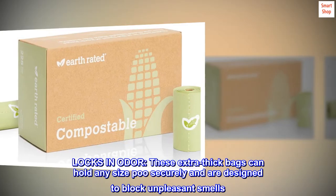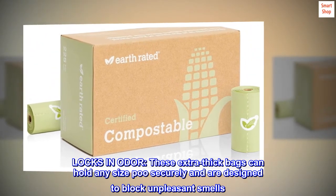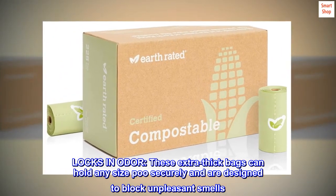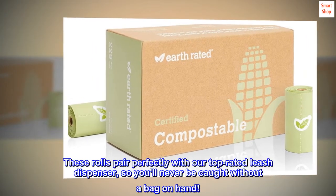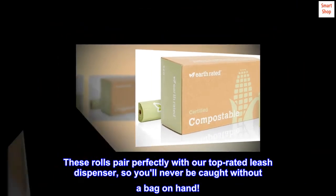Locks in odor. These extra-thick bags can hold any size poo securely and are designed to block unpleasant smells. These rolls pair perfectly with our top-rated leash dispenser, so you'll never be caught without a bag on hand.